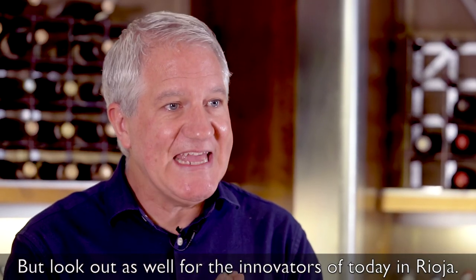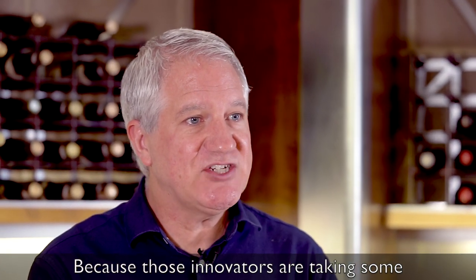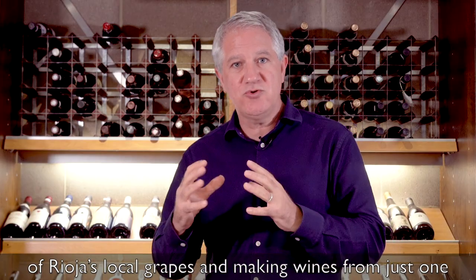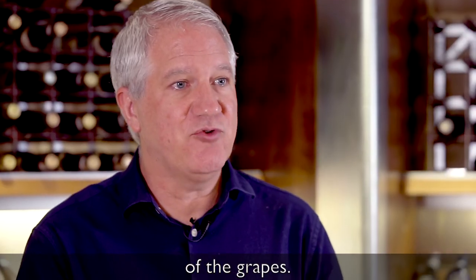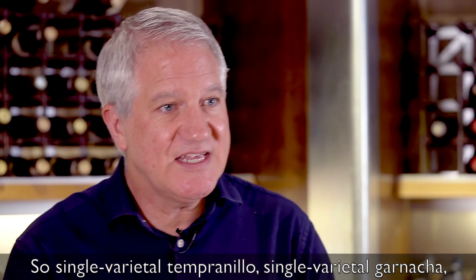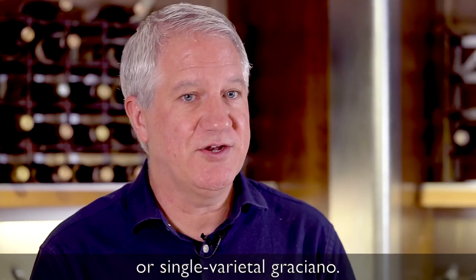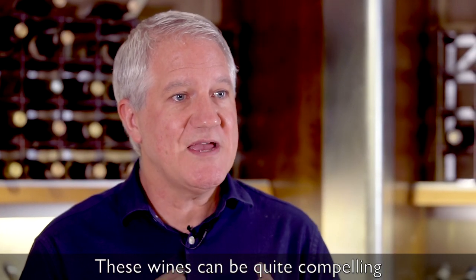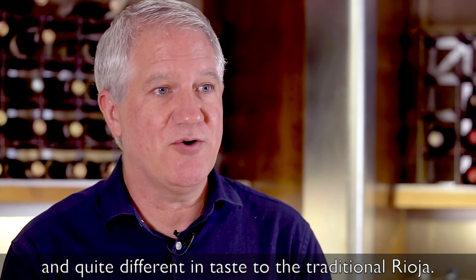But look out as well for the innovators of today in Rioja, because those innovators are actually taking some of Rioja's local grapes and making wines from just one of the grapes. So single varietal Tempranillo, single varietal Garnacha, or single varietal Graciano. These wines can be quite compelling and quite different in taste to the traditional Rioja.